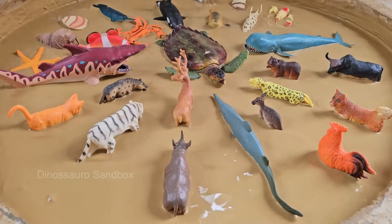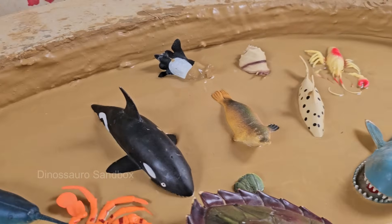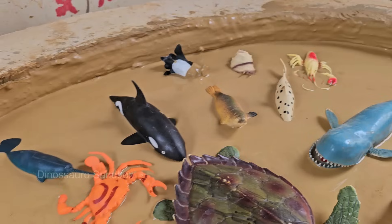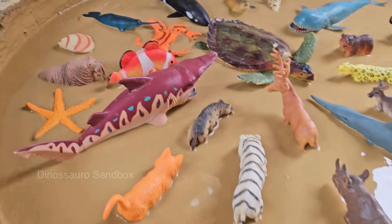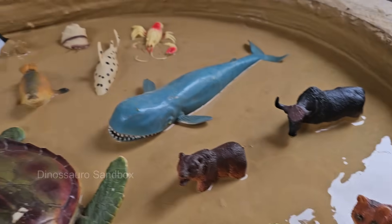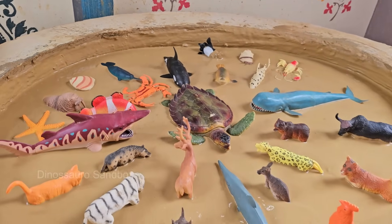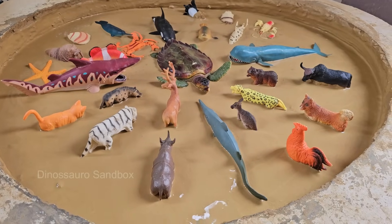Get ready for an exciting journey through two amazing worlds: the sunny farm and the mysterious deep sea. In this fun-filled adventure, kids will meet friendly cows, playful pigs, and clucking chickens while learning how these animals live, what they eat, and why they're so important. Then dive beneath the waves to discover glowing jellyfish, giant whales, and colorful clownfish in their underwater homes.